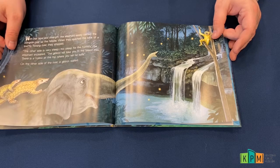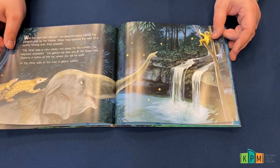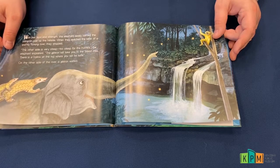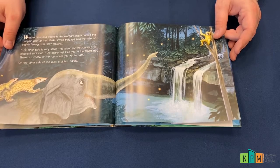When they reached the bank of the swiftly flowing river, they stopped. "The other side is very steep — too steep for hunters," the elephant explained. "The gibbon will take you to the tallest tree. There is a hollow at the top where you will be safe." On the other side of the river, a gibbon waited.